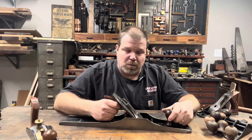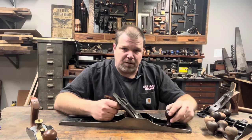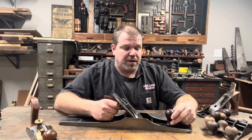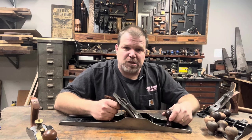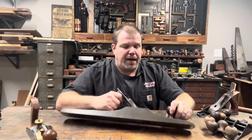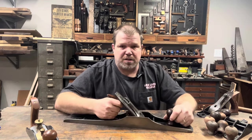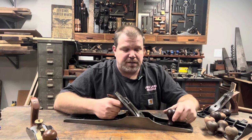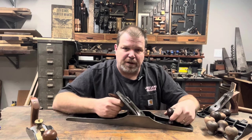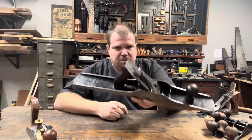I just wanted to share that story with you. Do you have a plane, a screwdriver, a chisel, a saw, or something that belonged to one of your relatives? If so, put it in the comments below — I'd love to hear it and I promise I will reply. I love to hear stories like that. Thank you for listening to my story about my great grandfather's Bedrock 607.